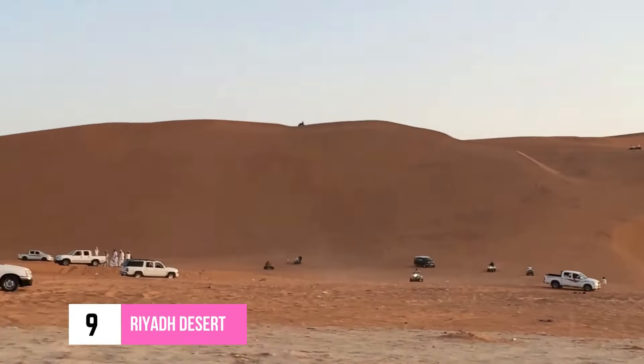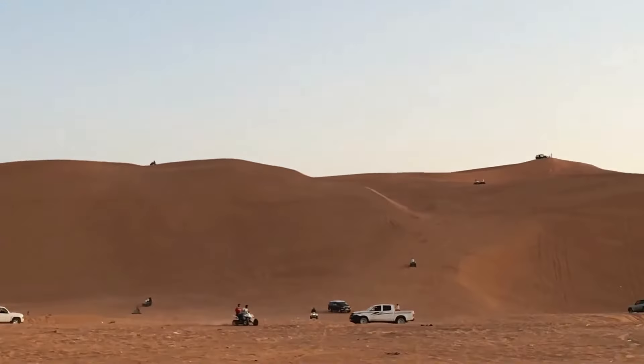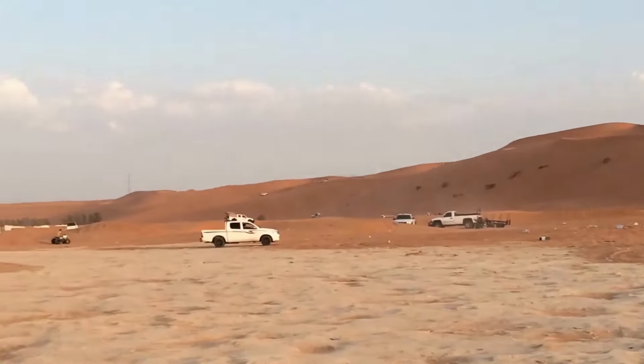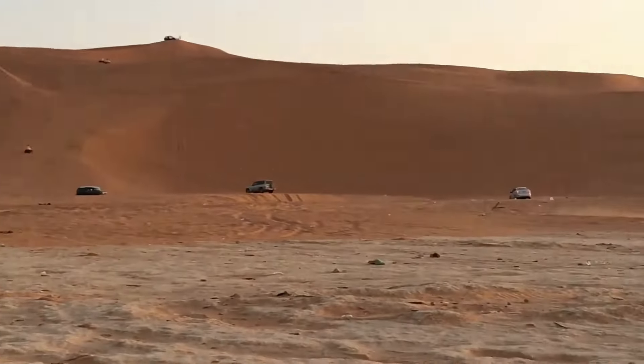Number 9: Riyadh Desert. The Golden Desert of Riyadh is one of the top attractions in Riyadh that many tourists are eager to explore. From desert adventures to cultural exploration, you will find a number of tours to choose from to explore the desert in your own style.